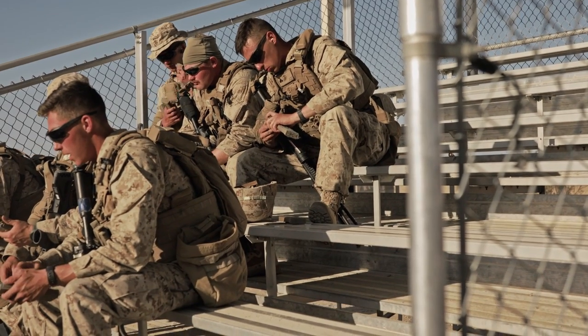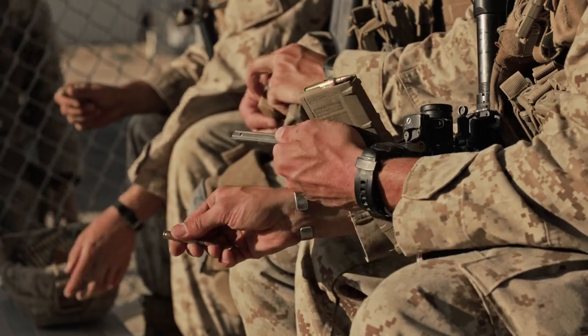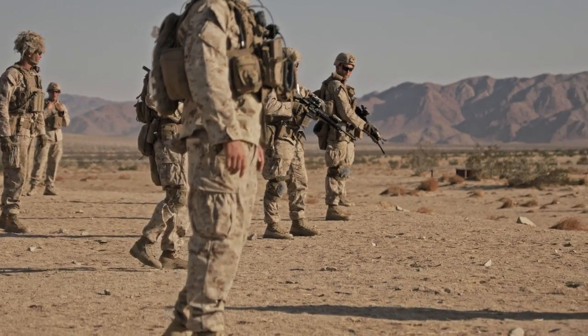ITX, or the Integrated Training Exercise, is basically the premier training event where we pull elements from all across the United States to participate in training in 29 Palms, which provides a lot of good training venues that you wouldn't get anywhere else. Basically, it's the Super Bowl of training in the FAR.